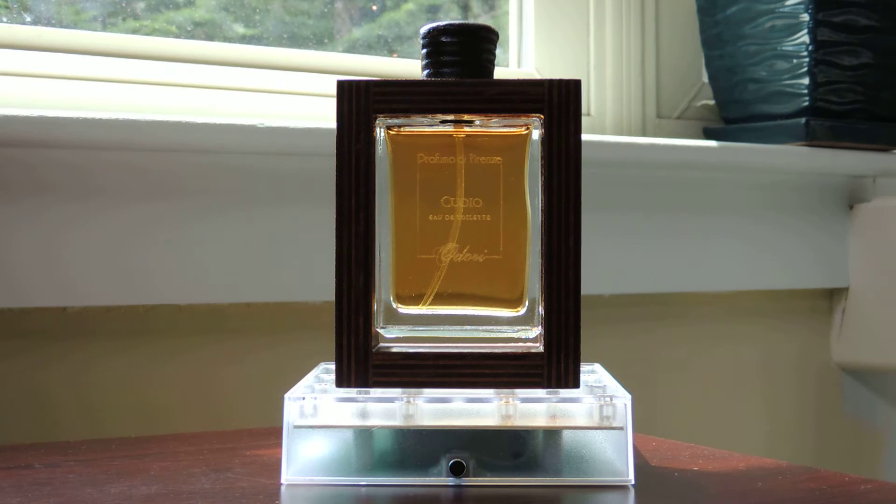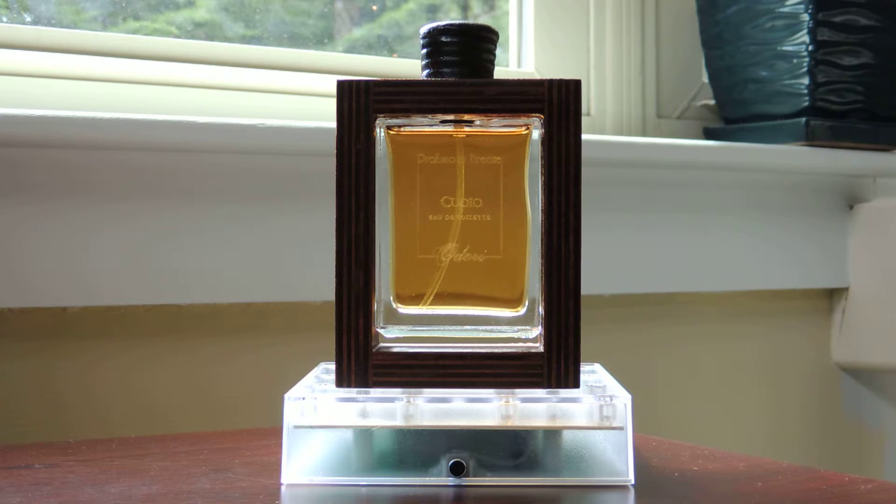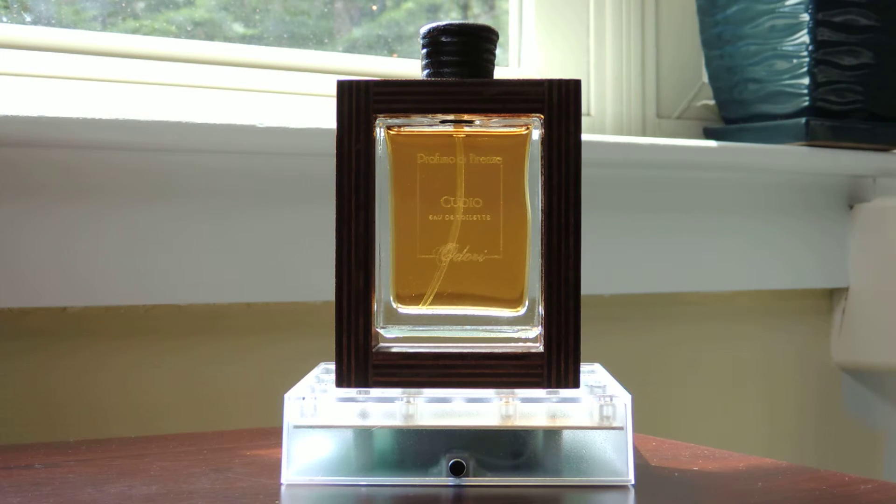This one retailed for quite a bit — I think they wanted about $210 plus tax. For me, it's not worth even close to that much. I think if you could get this for anywhere between $60 and maybe $90, it would be worth it. It's certainly not like any other leather you've smelled.